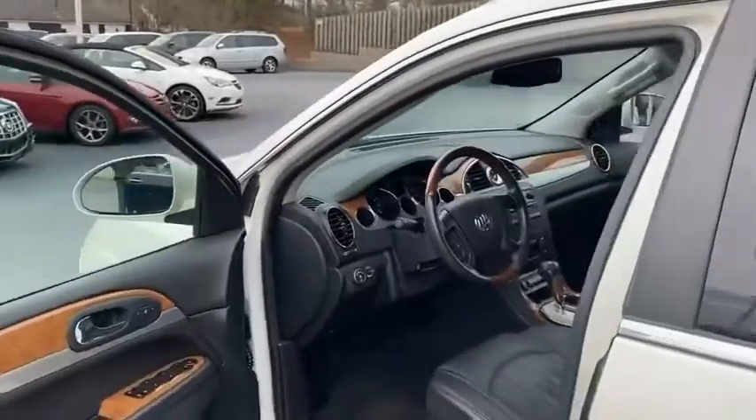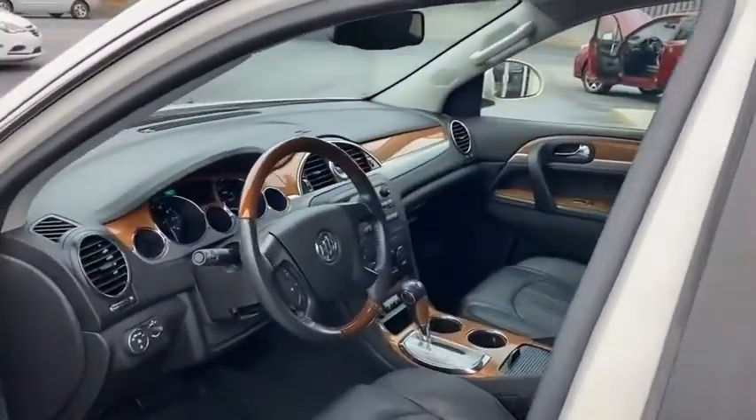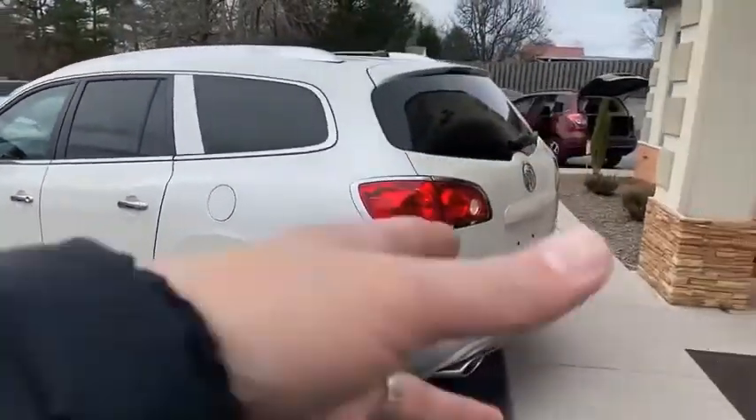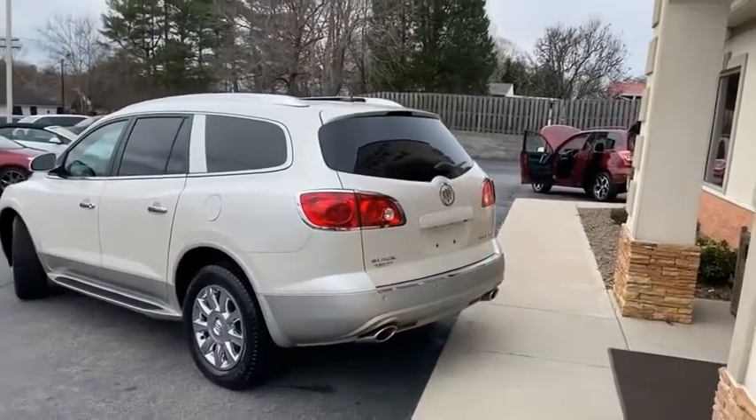84,000 miles. CARFAX certified. Lots of the service records. No accidents. Power lift gate right there. Automatic reverse backup sensors and camera — there's no reason to hit anything with this.